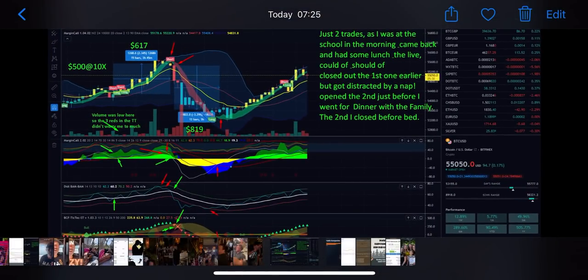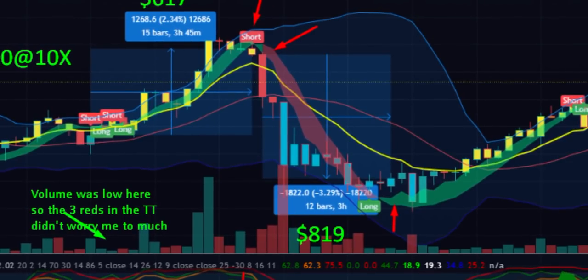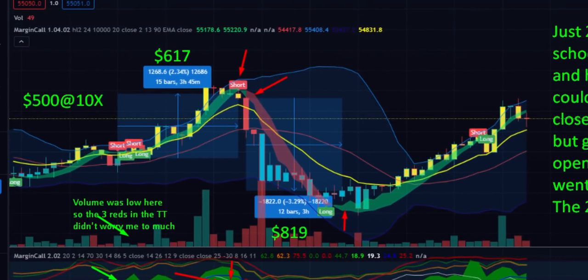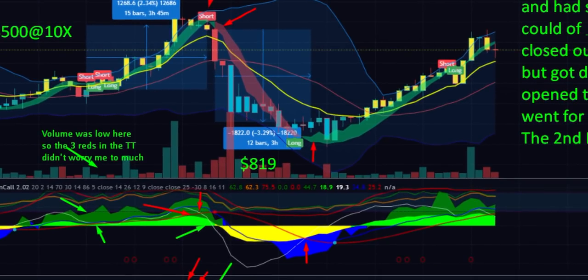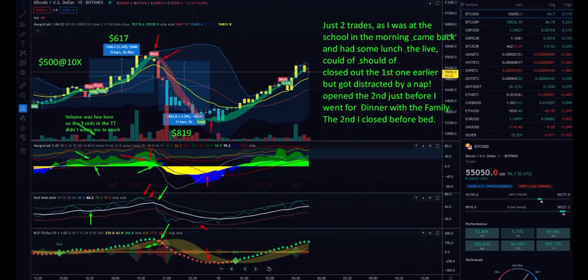The BAM BAM indicator shot of yesterday: we traded with 500 US dollars — almost one percent of the Bitcoin price — with a leverage of 10. The first trade was a long on the 15-minute chart, day trading, a 2.3% move. With leverage of 10 that's 23% — turning 500 US dollars into 617 US dollars. Then a few hours later there was a short with a 3.2% profit, leverage of 10 equals 30% profit, turning 500 US dollars into 800 US dollars.